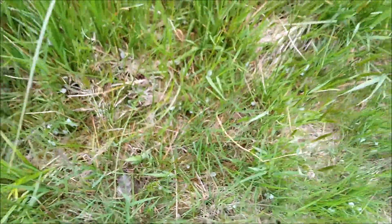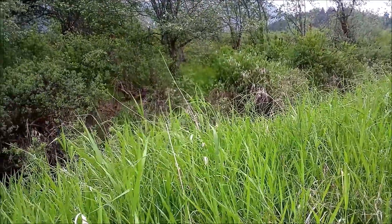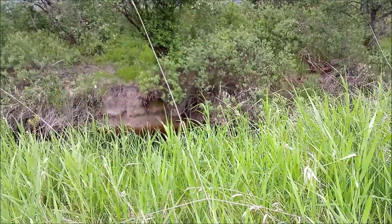Pretty cool. And we're right behind the beaver dam, so there's lots of moisture here for the spit bugs.